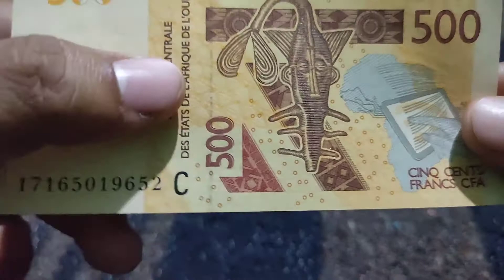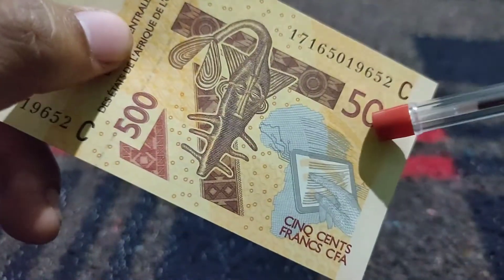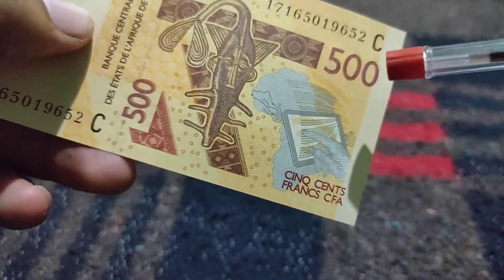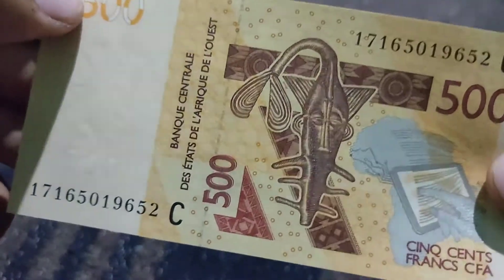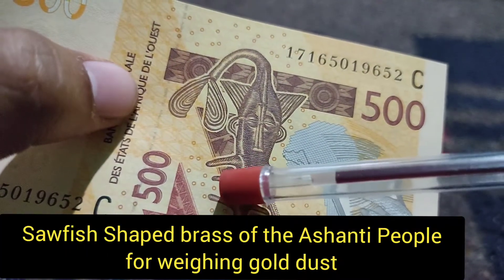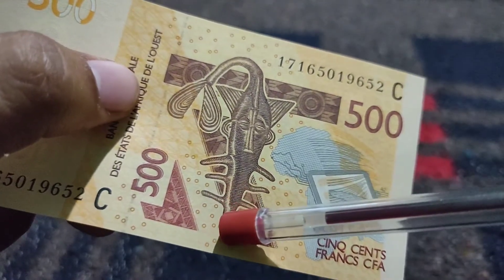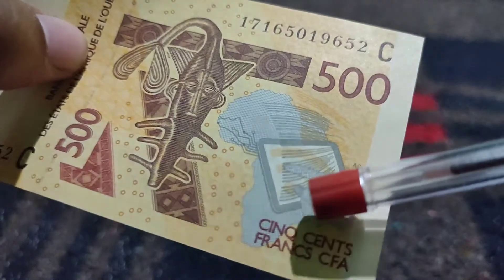The front side of this note is represented with the picture of 500 on both sides, and the alphabet C, which is the country code for Burkina Faso. The front side is also represented with a saw piece of brass weight of the Ashanti people, which is used for weighing gold dust.